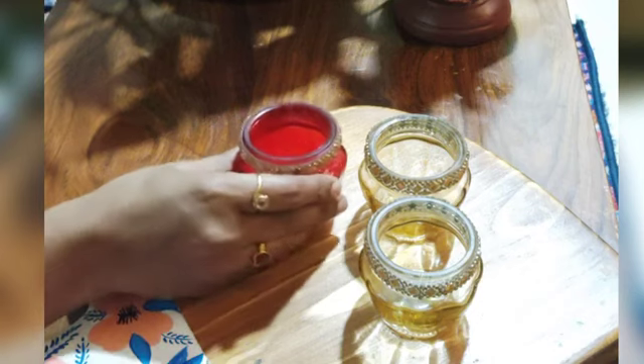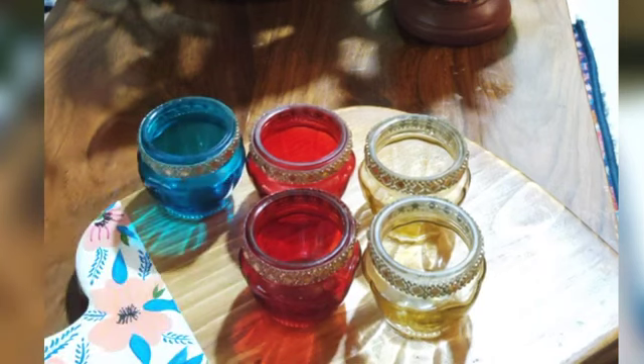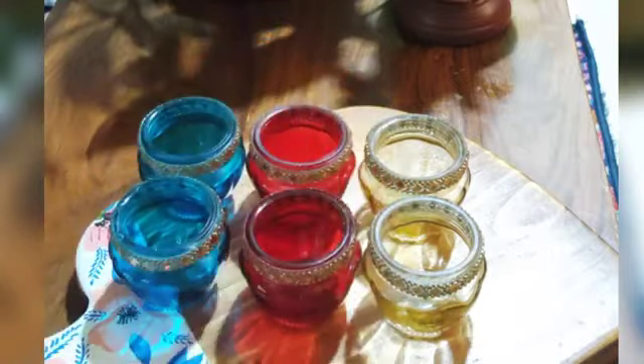This is a glass tea light holder which is sheer in nature. They are available in multiple colors and come as a pack of six. The sticker used as a border here enhances the look of the candle holder — simple yet elegant.